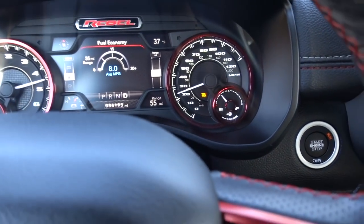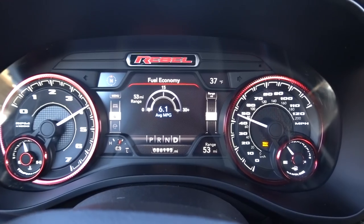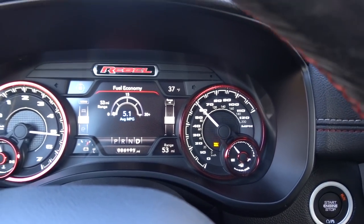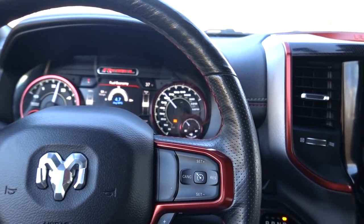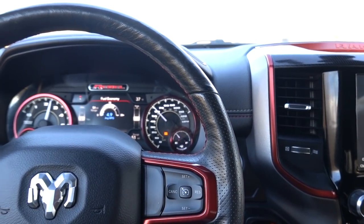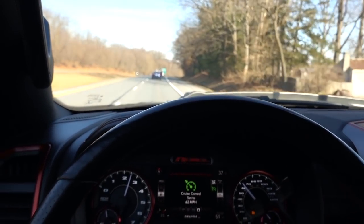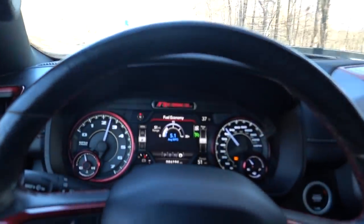I'm getting on the highway now for wide-open throttle. So far the Ford truck has been the best with acceleration. At higher speeds — going 62 miles per hour — there's a little bit of sway. Already I can tell the truck is swaying a lot, going side to side.